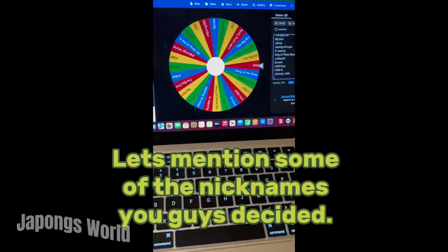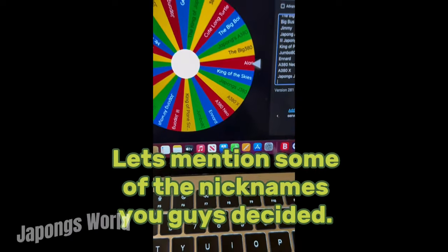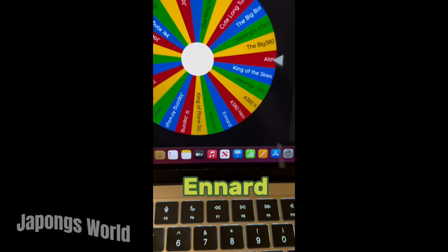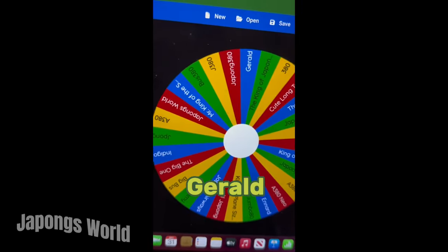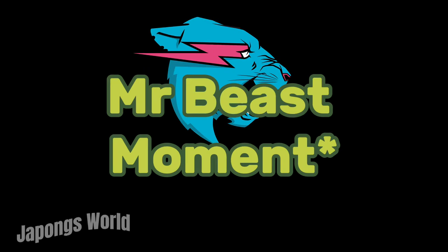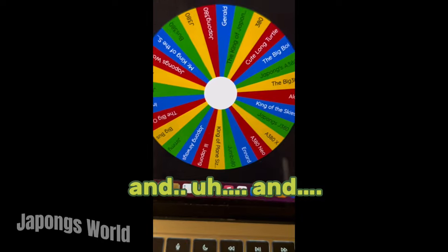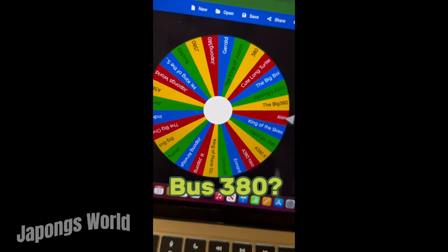Let's mention some of the nicknames you guys decided: King of the Skies, Enor, Gerald, Jimmy, Mr. B, and I don't know, Bus 380.